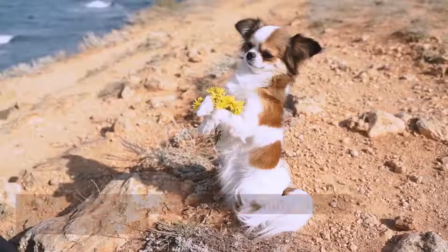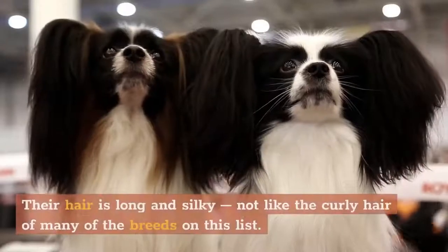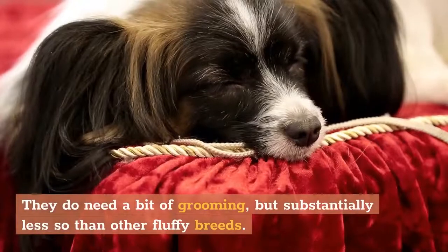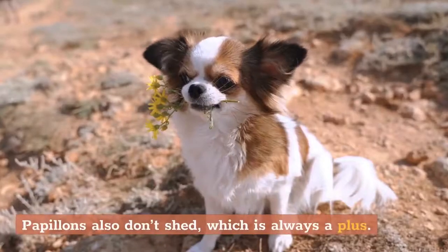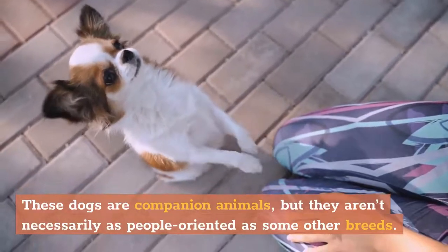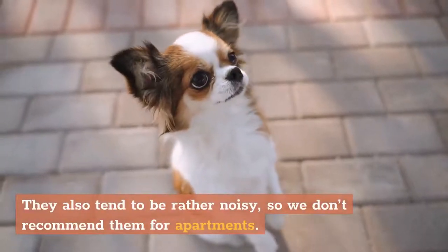3. Papillon. These small dogs aren't exactly fluffy in the traditional sense. Their hair is long and silky, not like the curly hair of many of the breeds on this list. They do need a bit of grooming, but substantially less so than other fluffy breeds. Papillons also don't shed, which is always a plus. These dogs are companion animals, but they aren't necessarily as people-oriented as some other breeds. They also tend to be rather noisy, so we don't recommend them for apartments.